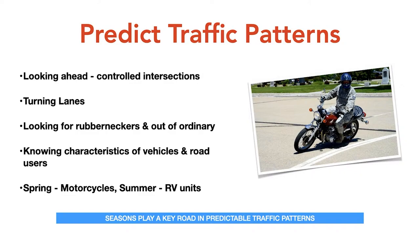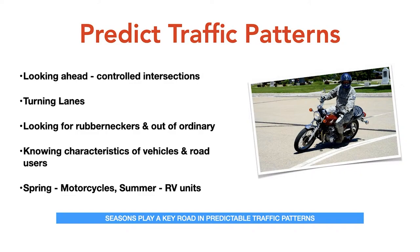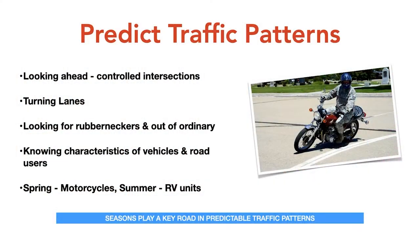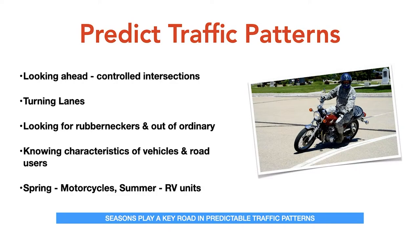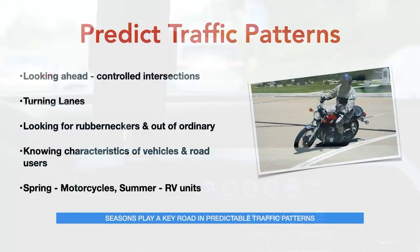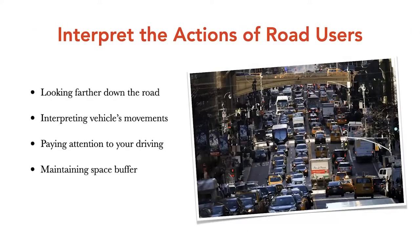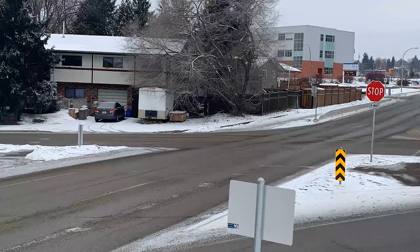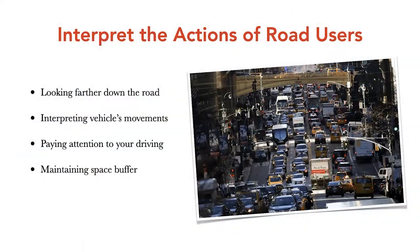Seasons bring out different vehicles on our roadways. In wintertime we have snowmobiles, and heading into summer we have bicycles and motorcycles. Pretty soon you'll see caravans and rental cars — there's a good chance they could be lost even with GPS. So interpret the actions of other road users, look farther down the road, and interpret vehicle movement. The most important way vehicles communicate intention is through the position of that vehicle on the roadway. Pay attention to your own driving and maintain a space buffer.